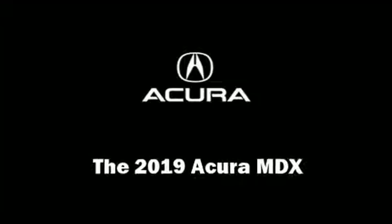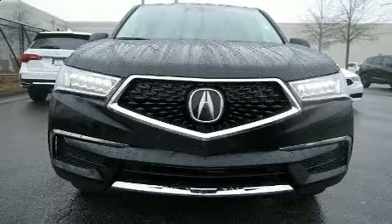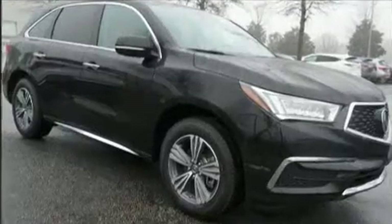Load your family into the 2019 Acura MDX. Under the hood, you'll find a six-cylinder engine with more than 270 horsepower, providing a smooth and predictable driving experience.